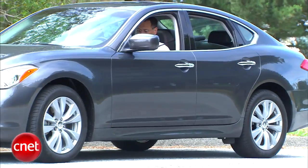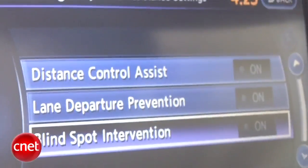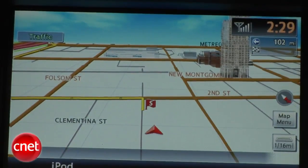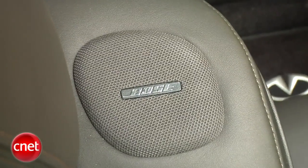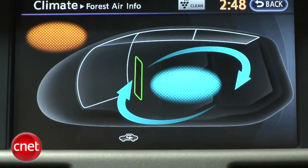The M56 runs $58,400. Add three grand for all-wheel drive. The tech package brings you all those driver assistance technologies for $3,000 more. Get the deluxe touring package to complete the refinement of this car, which rolls in Bose surround audio, the additional speakers, the forest air technology with that grape seed allergy filter, and a bunch of cabin trim upgrades.